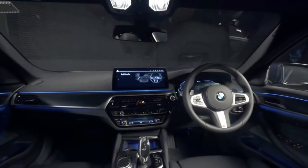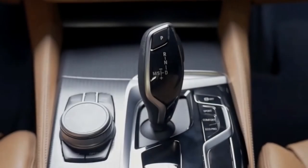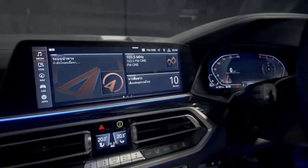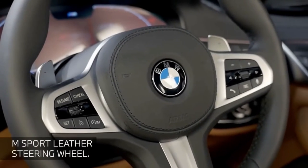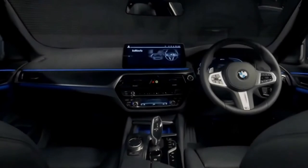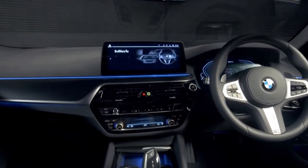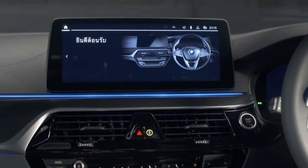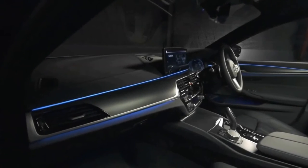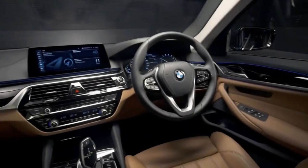Inside, spacious — especially up front — with adequate headroom in the rear, the interior of the 2022 5 Series is well up to the levels required of a luxury car. The standard perforated simulated leather upholstery feels durable and not at all plasticky, and the quality of materials only improves from this point. The dashboard, which can be covered with synthetic or real leather, houses twin 12.3-inch screens displaying driver information and infotainment system menus. The latter has reduced the need for many buttons but requires a little time spent on familiarization.